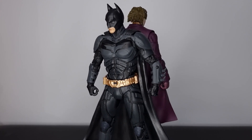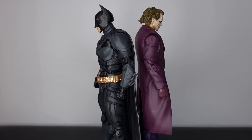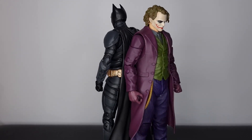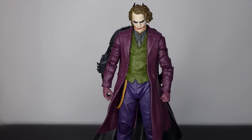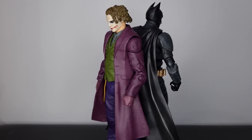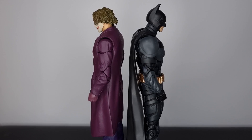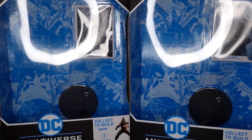I wanted to take a closer look at them here on the channel. Let me know down in the comments if you're picking these figures up and what you think of the Dark Knight trilogy. If you could hit that like button and if you're new to the channel please subscribe. Let's not wait any longer and take a closer look at these new Batman and Joker action figures from McFarlane Toys.